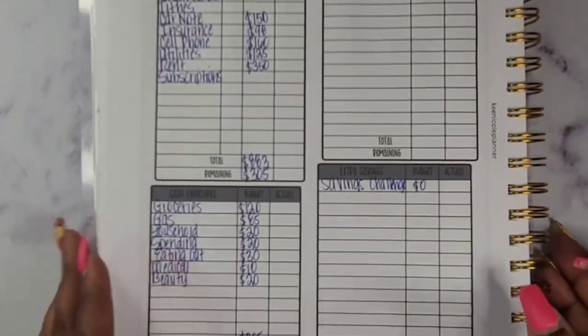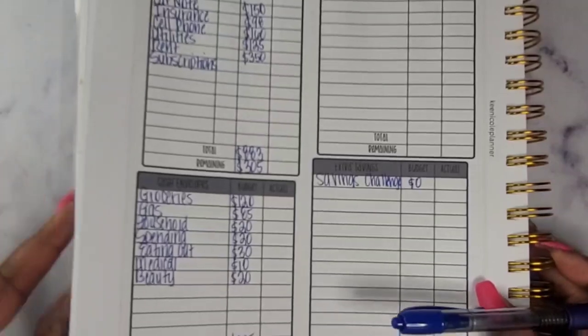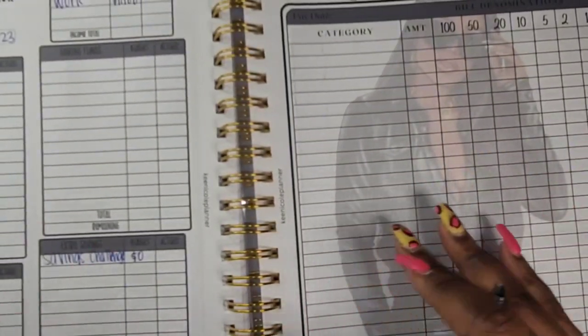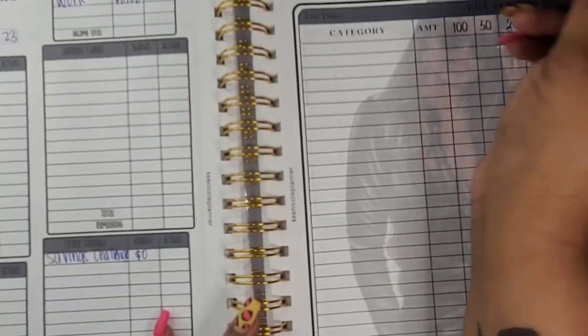The next thing we will do is flip over to our cash stuffing tracker. I'm going to get everything written in and I will be right back.